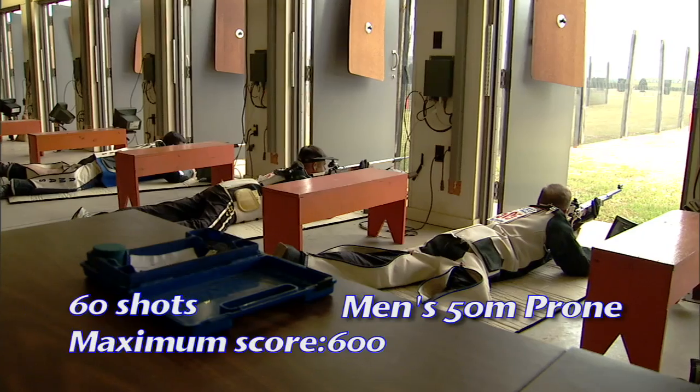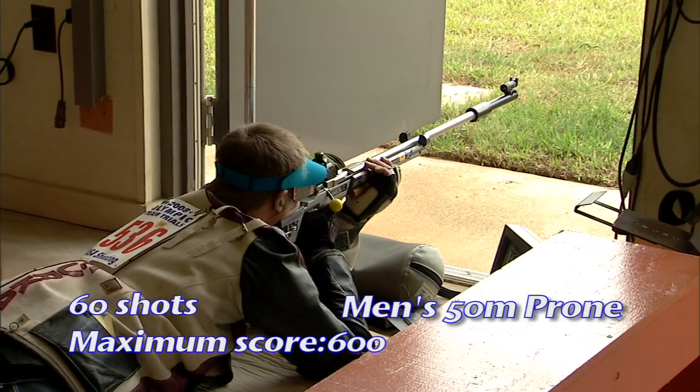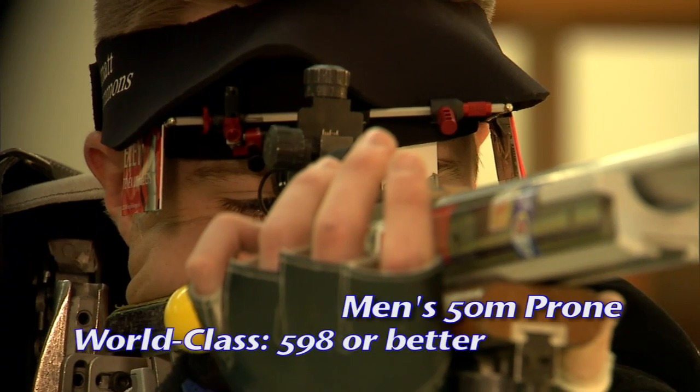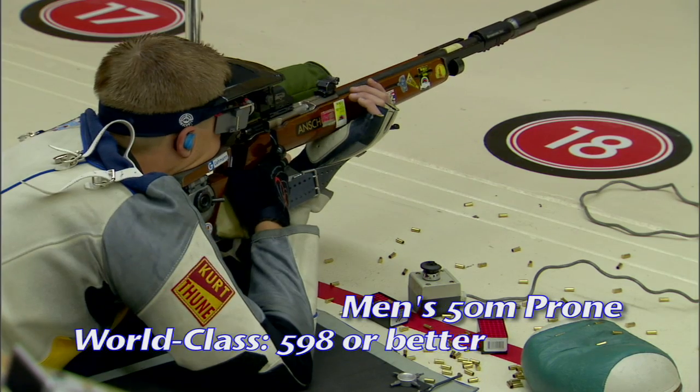The 50 meter prone rifle event consists of 60 competition shots, with a total maximum score of 600 points possible. A competitive world class score is 598.